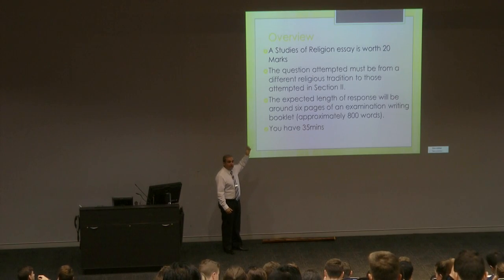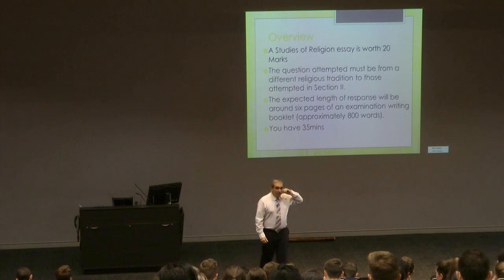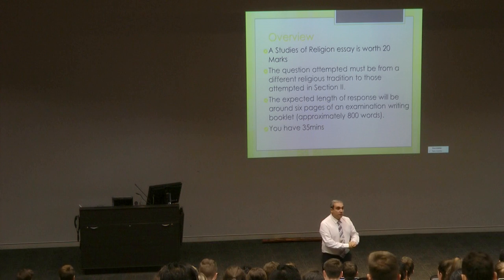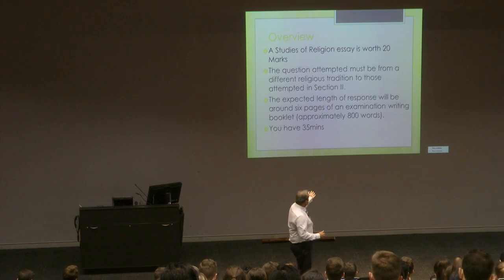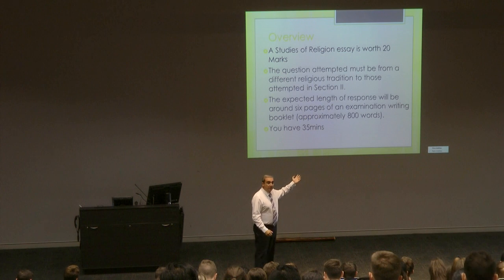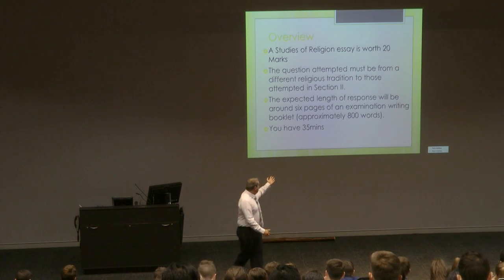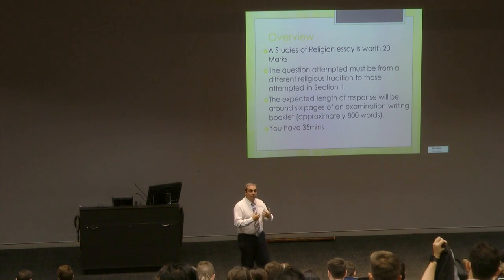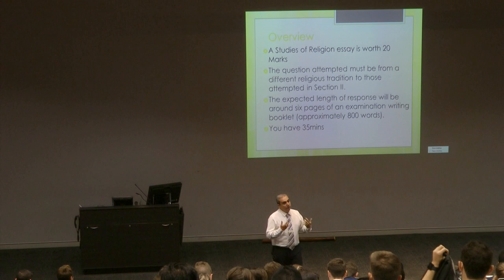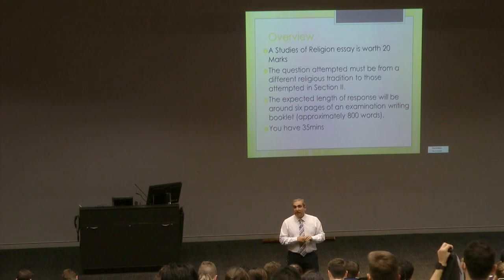The length of an extended response is sometimes a surprise. Having marked the HSC numerous times, I can say that a response aiming for band five or six needs to be a substantial length — roughly a full booklet. To write with depth and sophistication and make the necessary connections, you'll need that length.